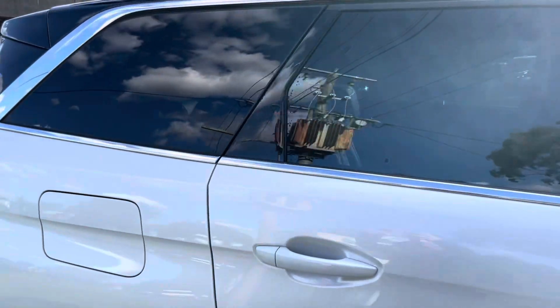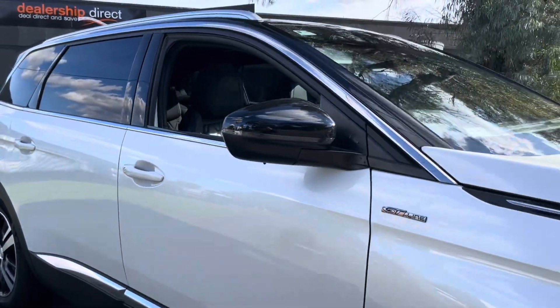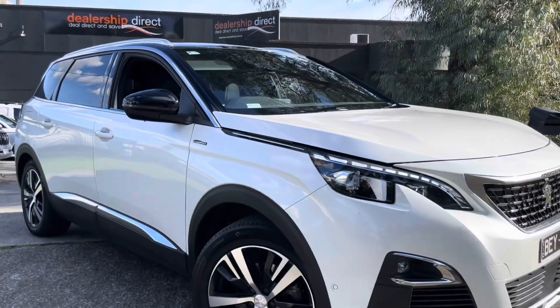The electric tailgate, of course, in the GT Line. And we're just beginning to come right down the driver's side now — all the same story.